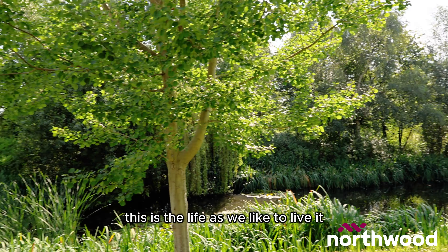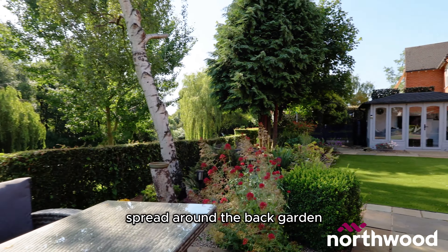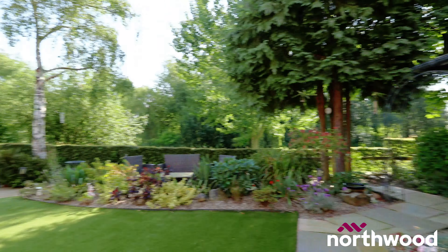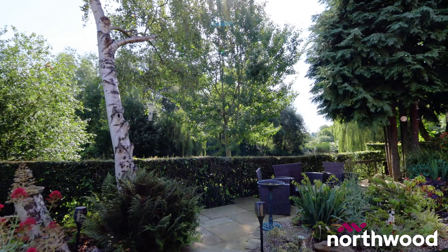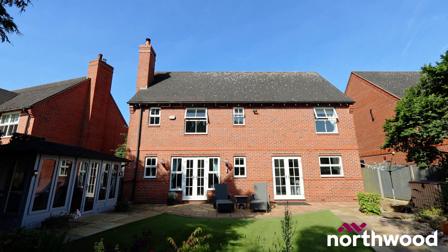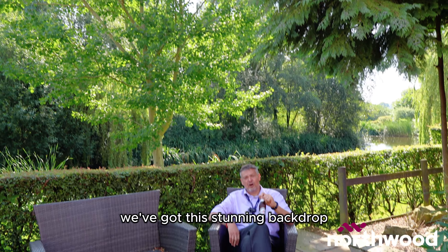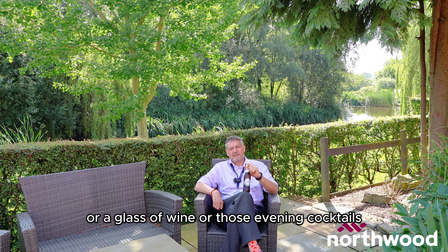This is everything — this is the life as we like to live it. You've got a various number of patios spread around the back garden to optimise the capture of the sun. We've got this stunning backdrop with the lake and the trees. There's just nowhere better to sit with a beer or a glass of wine or those evening cocktails.